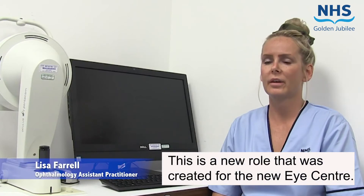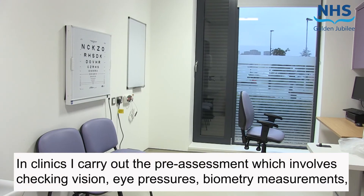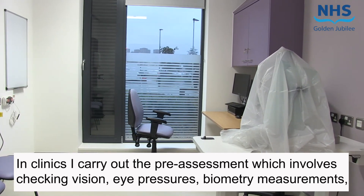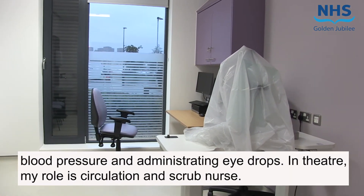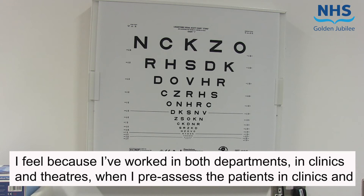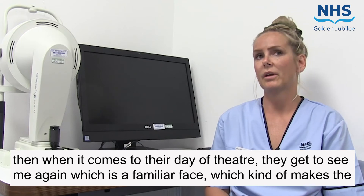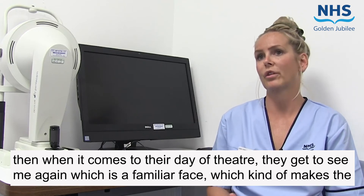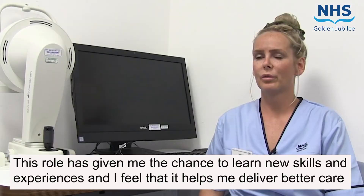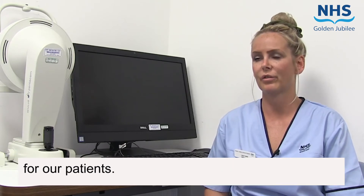Lisa explains: "This is a new role that was created for the new Eye Centre. It's a flexible role where I rotate between clinics and theatres. In clinics, I carry out the pre-assessment which involves checking visions, eye pressures, biometry measurements, blood pressure and administering eye drops. In theatre, my role is circulation and scrub nurse. Because I've worked in both departments — the clinic and theatres — when I pre-assess patients in clinics and then on their day of theatre, they get to see me again, which is a familiar face and makes patients feel more at ease. This role has given me the chance to learn new skills and experiences, and I feel it helps me deliver better care for our patients."